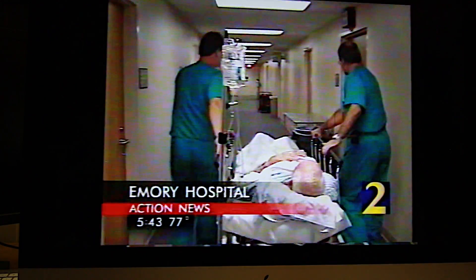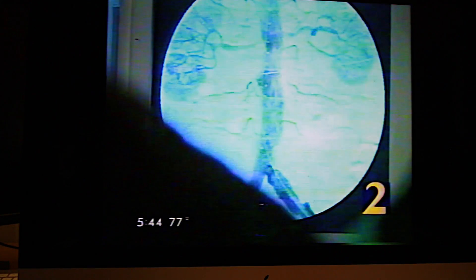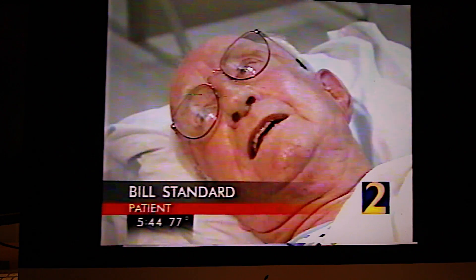86-year-old Bill Standard is getting ready to undergo a type of operation that may have been impossible years ago. He has an abdominal aortic aneurysm — an enlargement of the major artery in his abdomen — which could rupture at any time. He says, 'I give a check on it once a year and now it's got to the size that they're afraid it will rupture. And if you do, you live about two or three minutes and you're gone.'